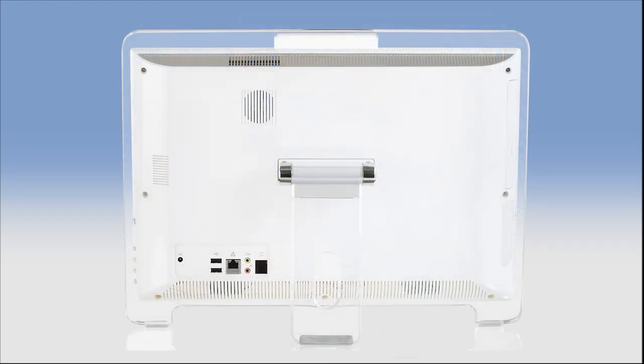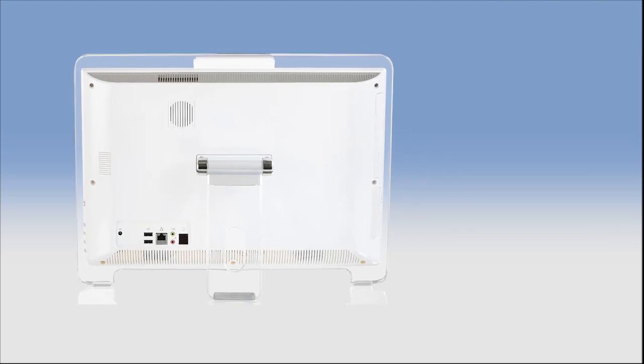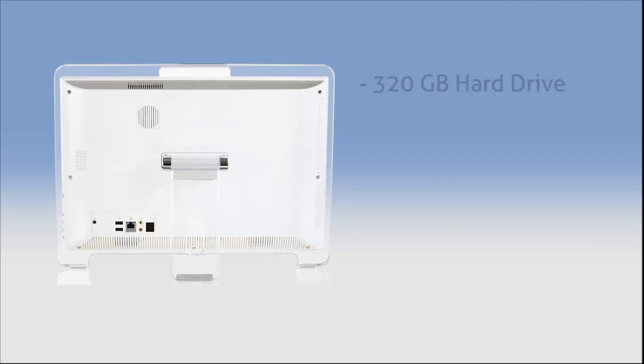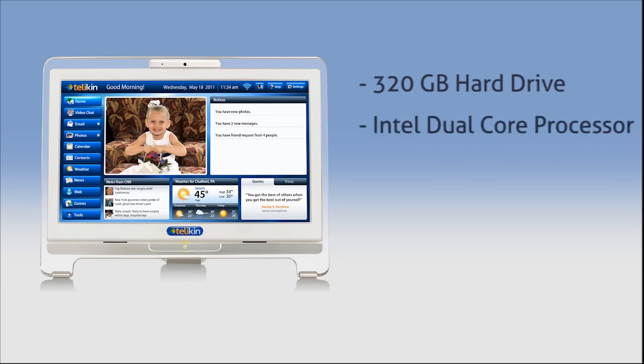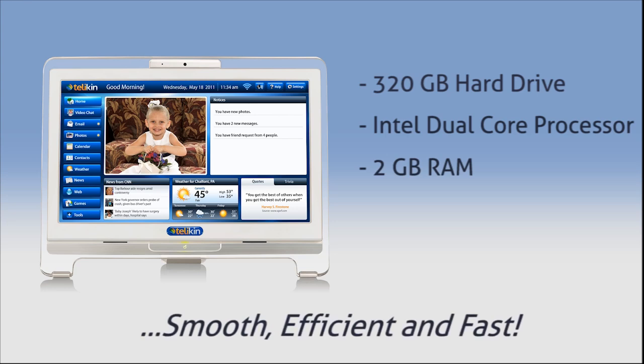Behind the sleek 18-inch touchscreen display is the CPU, which holds a large 320 gigabyte hard drive, a fast and efficient Intel dual core processor, and 2 gigs of RAM, which keeps the Telekin running smooth, efficient, and fast.